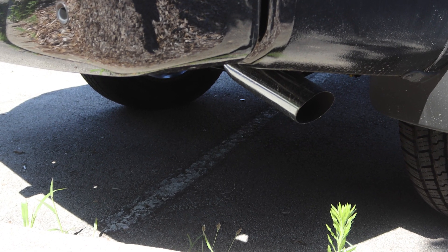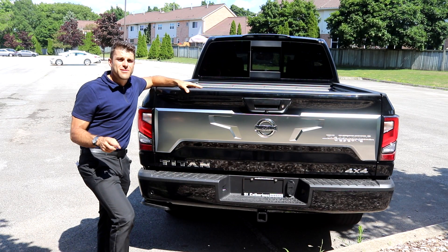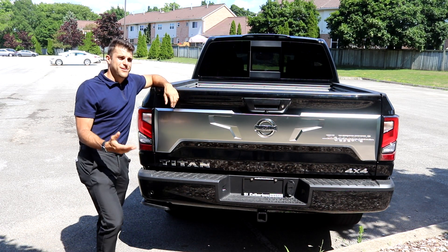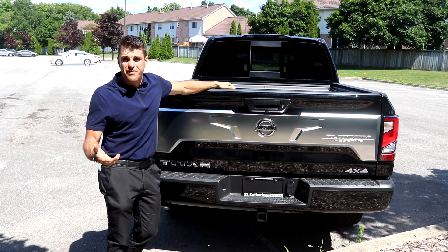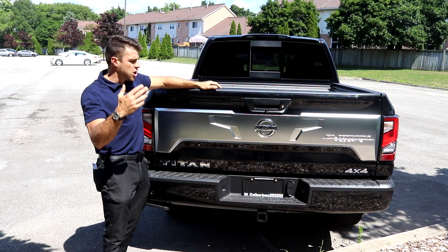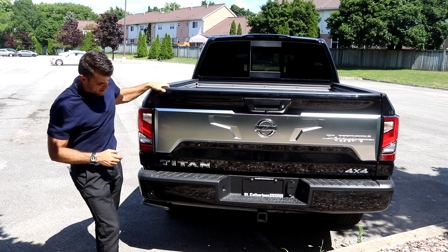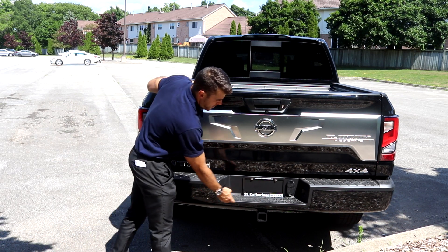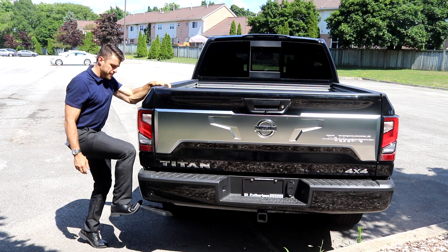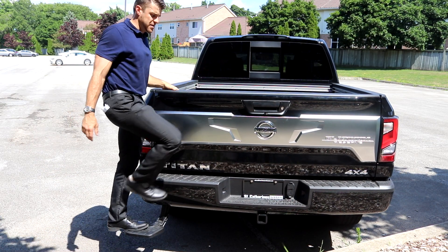Down below, the exhaust has a nice chrome finish, and we do have our tow hitch already connected. It can tow 9,270 pounds — not a lot of towing compared to some competitors like the EcoBoost Ford trucks which might get over 12,000 pounds. If you want more, you can go up to the XD or use the gooseneck on the XD. Rear parking sensors are here as well, just like the front. And there's a nice step-up so you can easily load items into the bed.